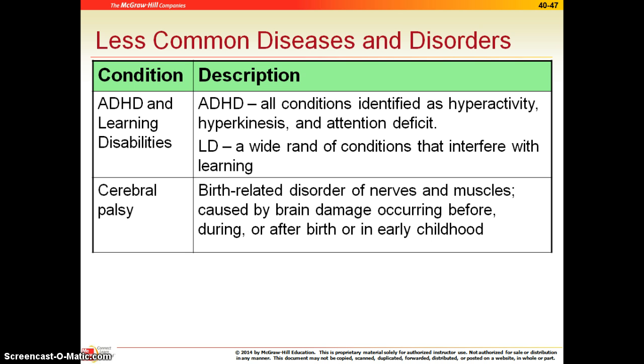ADHD — attention deficit hyperactivity disorder. They do have to be diagnosed with this through a psychologist and meet a certain level of things off of a checklist in order to be diagnosed. A learning disability, on the other hand, is usually diagnosed through school. There are a wide range of learning disabilities that might prevent a child from learning properly, especially in intellectual and cognitive development. There are a number of programs in place for students who have learning disabilities, and this can be done right through the school system.